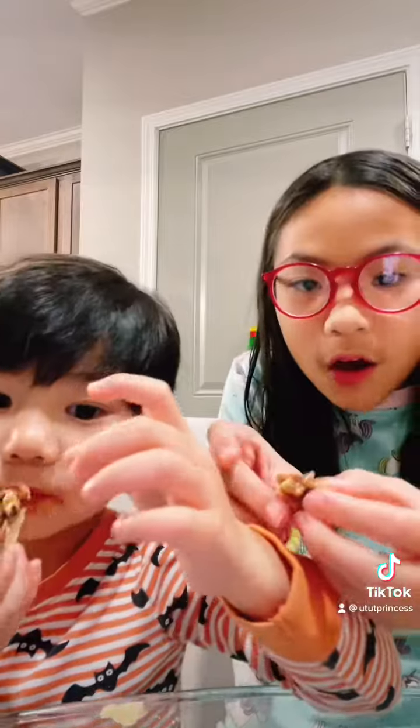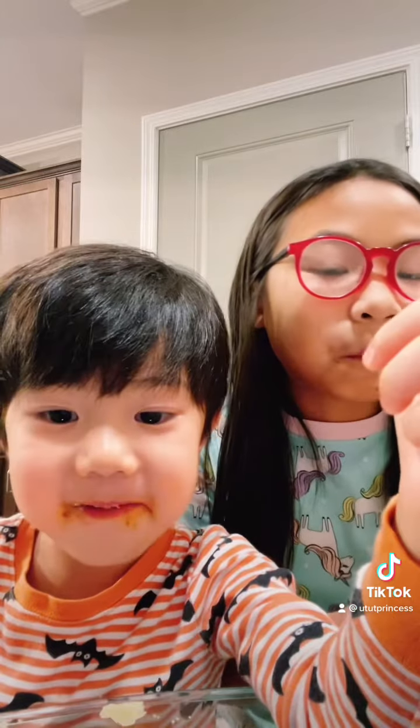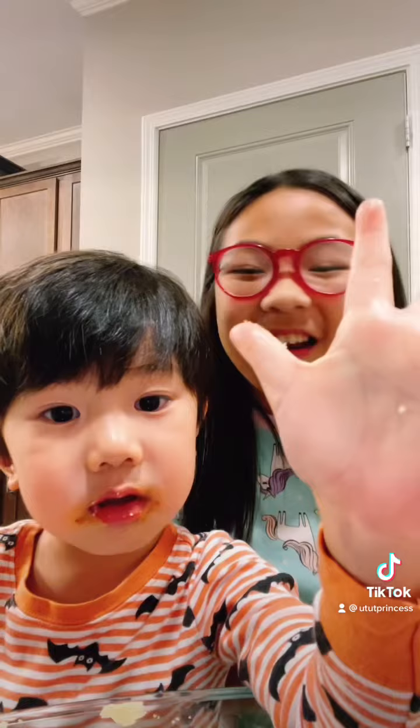Okay, we're going to taste the pecan now. Ready, go. Mmm. Thumbs up again? I give it a 5 because I don't really like pecans and I can kind of taste it.